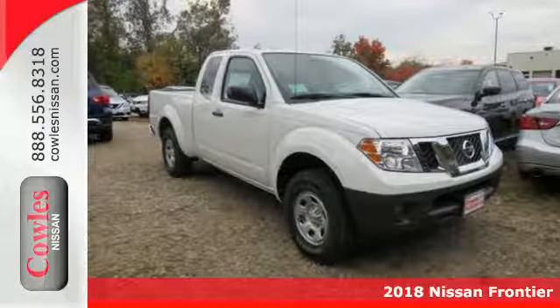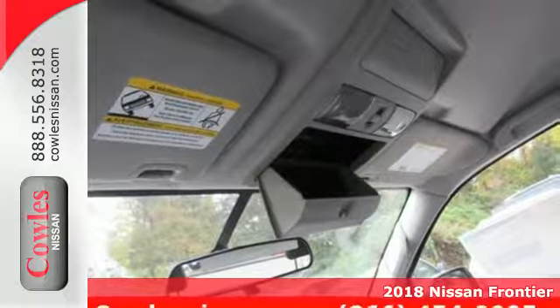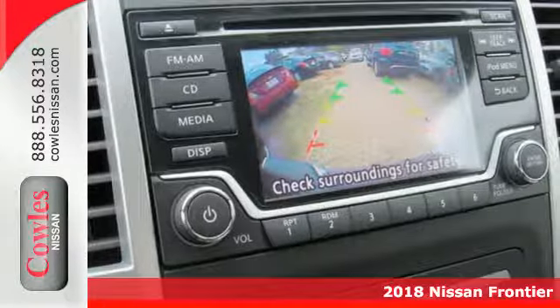Here's the 2018 Nissan Frontier. While the outdoors are great, they can also be tough. This Frontier works hard until you say when.